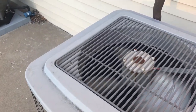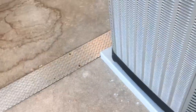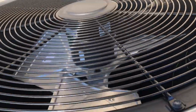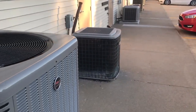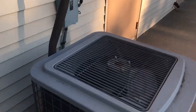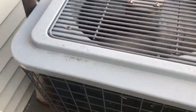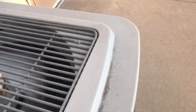Here is a ComfortMaker AC unit running. It's currently 53 degrees right now — it's pretty nice out. I don't know if this one has a low ambient kit, but I think it might.